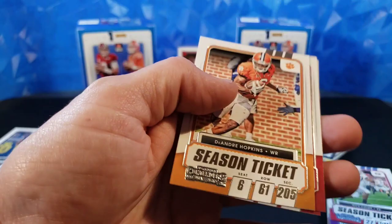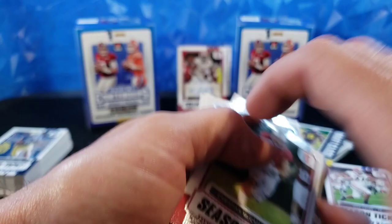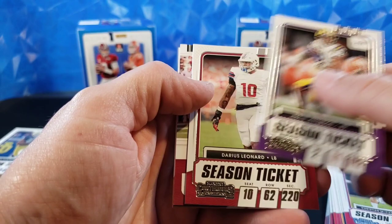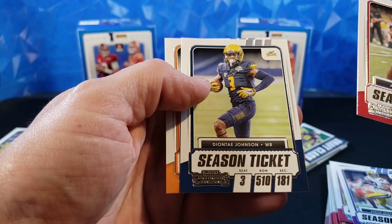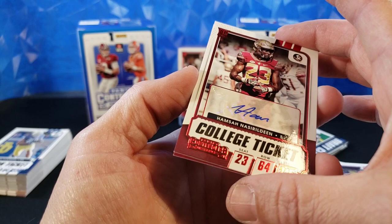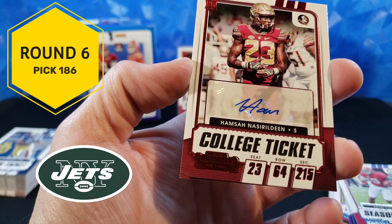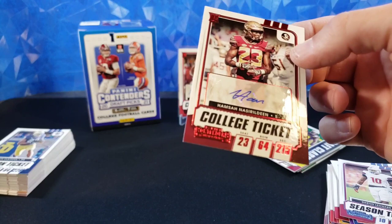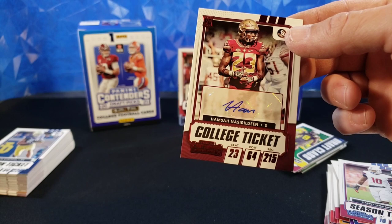DeAndre Hopkins, JuJu Smith-Schuster, and Derrick Henry. The last pack — this should have our auto. Justin Jefferson, Darius Leonard. There is our auto. Amari Cooper, Deontay Johnson, Aaron Jones. And our auto is going to be Hamsa Nassiriladine — Safety. Like I said, there is a safety. I've not heard of him, but it is an auto and it's a pretty cool looking card.